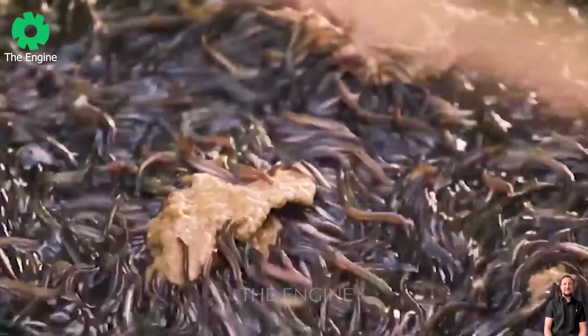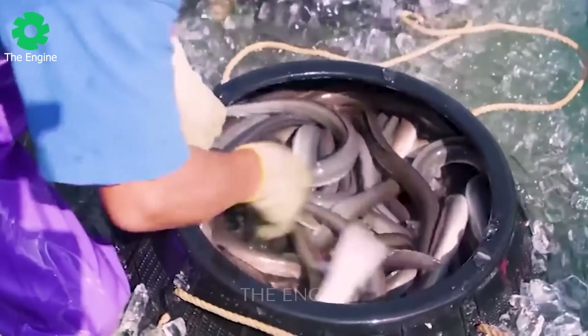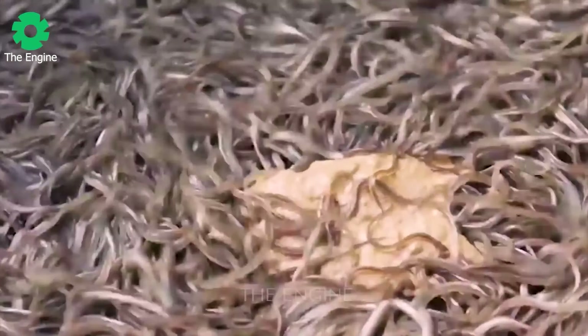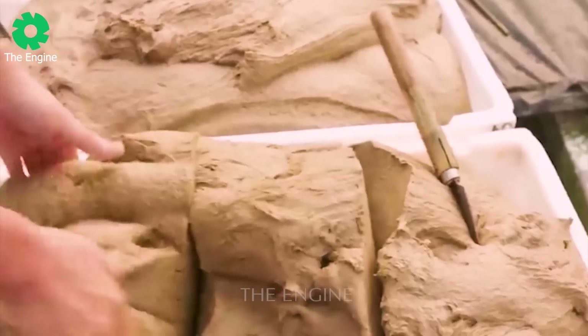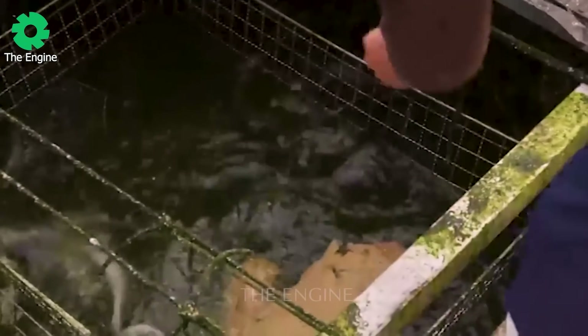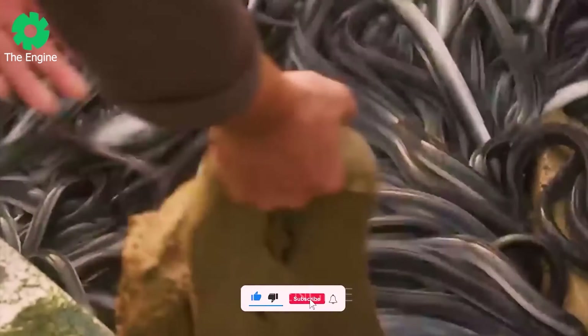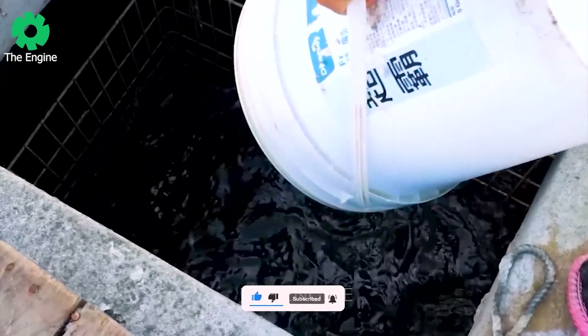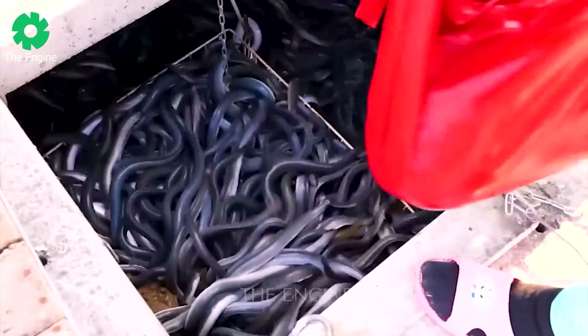Providing appropriate food for eels is crucial for their health and development. Eels are carnivorous species, so they always need to be supplied with protein-rich food in their diet. Their diet includes seafood or small fish as a protein source, grass to provide fibre and minerals, vegetables, soybean meal and fish oil to balance the diet with protein and fat sources.